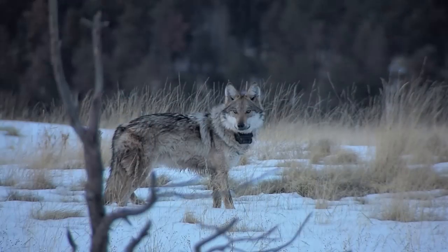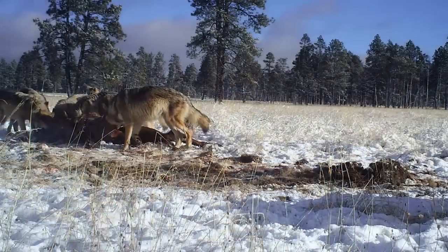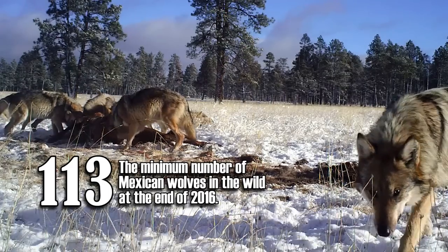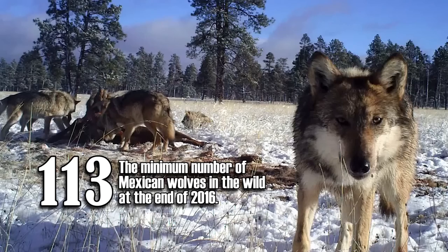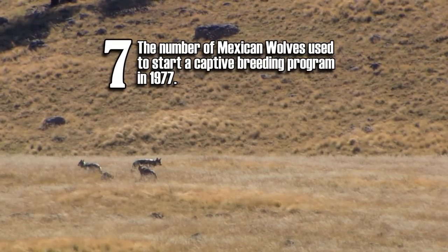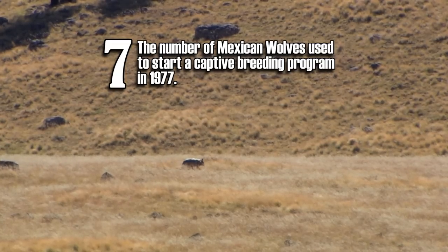That's important because the Mexican wolf gene pool is not very deep. At the end of 2016 there was a minimum of 113 Mexican wolves in the wild in Arizona and New Mexico. That entire experimental population can be traced to just seven wolves that were the foundation of a captive breeding program started in 1977.